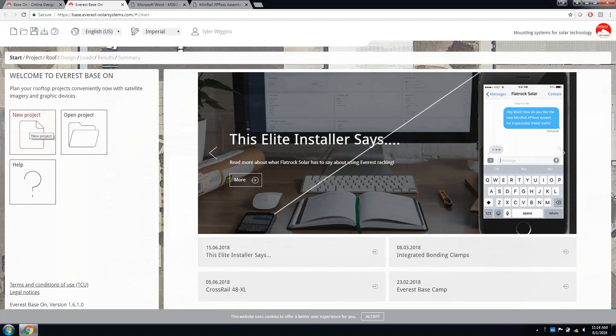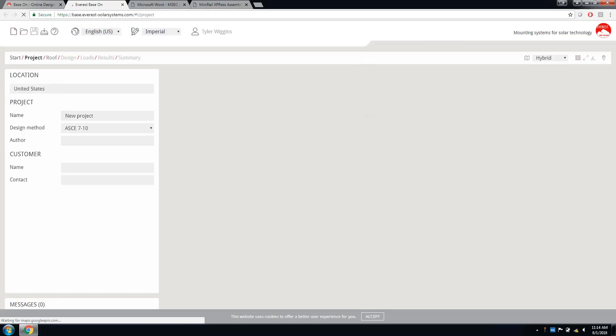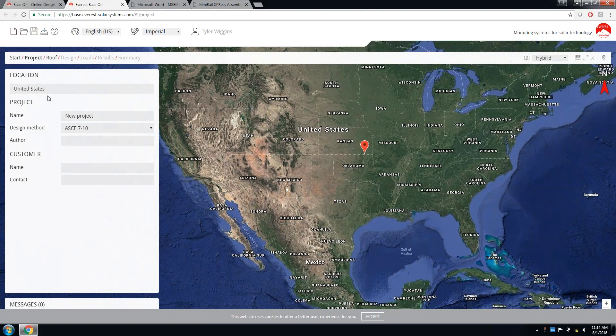Click 'New Project' and it'll bring up a map. This works for any address in the world — it does work for Mexican addresses. The tool supports a multitude of different languages and units. The majority of our customers around the world install in metric, but you can design in metric or Imperial. I'm going to use Imperial. The address I chose today is in Chula Vista near San Diego.